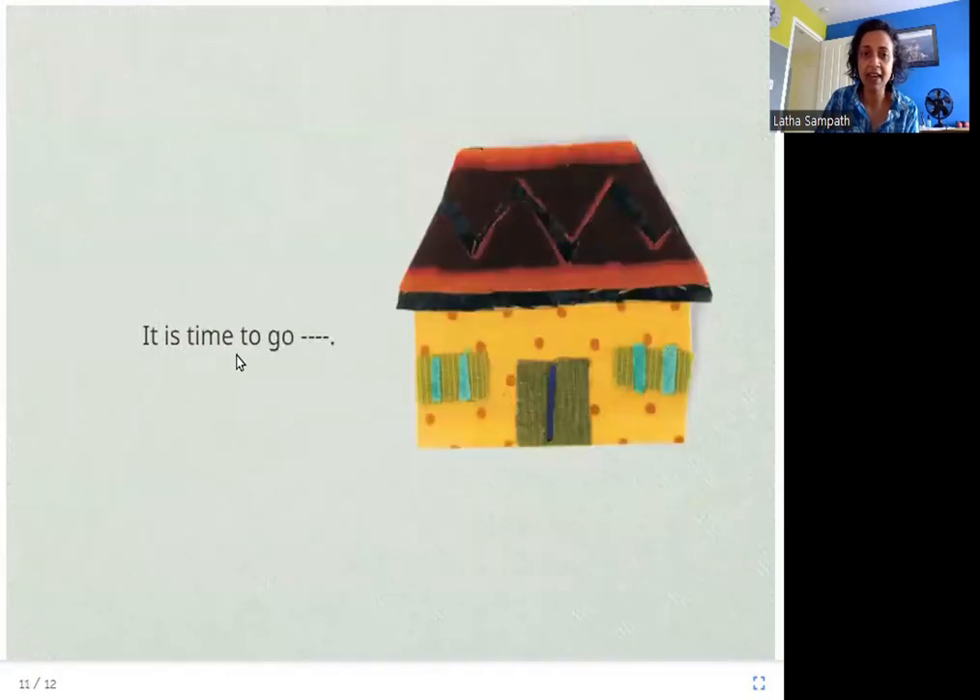It is time to go — and I think the word is home. It is time to go home after eating the ice cream.